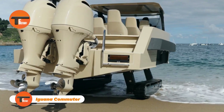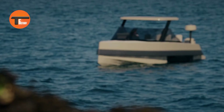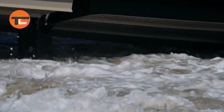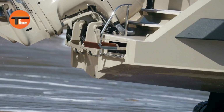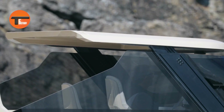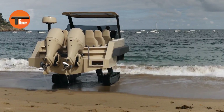Iguana Commuter: The Ultimate Amphibious Adventure Boat. Meet the Iguana Commuter, a stylish 9.20-meter boat from the French brand Iguana. This high-performance vessel zooms at up to 50 knots and effortlessly navigates coastlines, rivers, and canals. Inside, the cabin is both comfortable and practical, featuring a bathroom, electric locks, and ample storage space. The hardtop transforms from a watertight helm to a sunshade in no time, and you can control the electric features right from your iPhone.